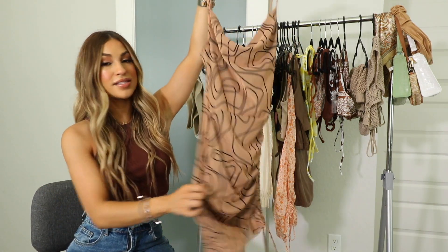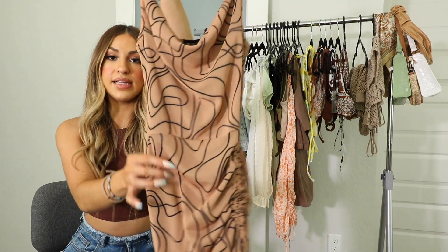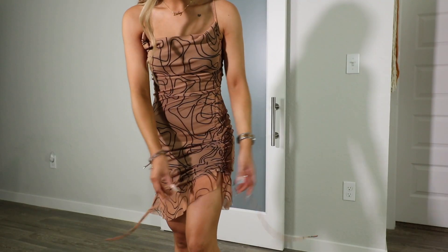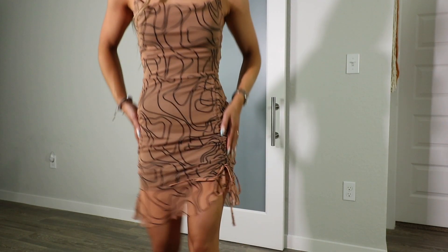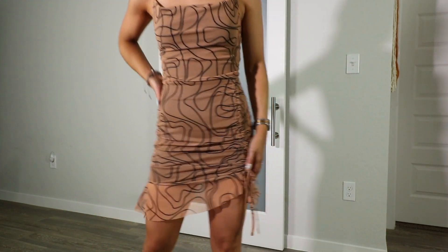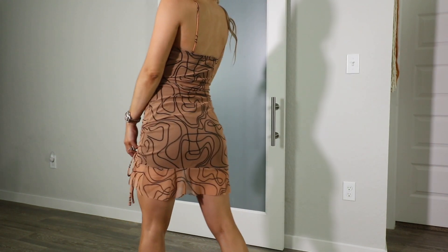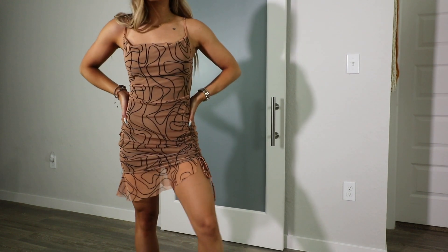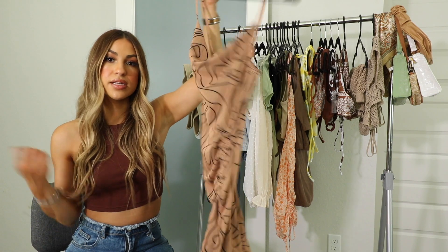The next thing I got from Pretty Little Thing is this really cute minimal nude dress. I love the line detailing on it — that kind of print is super trending right now, whether it's on your nails, your clothes, your walls, or your pillows. I also really like how you can cinch the side to make it shorter or longer. Overall, I really love this dress and I can't wait to wear it for a night out or dinner. You could also keep it casual with a pair of sneakers and a jean jacket.